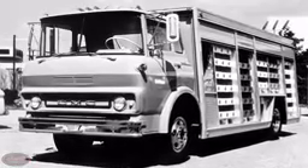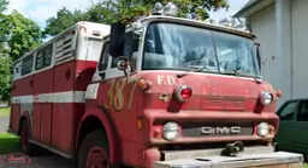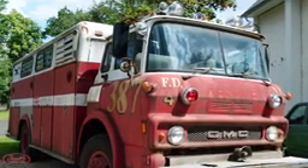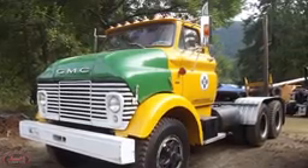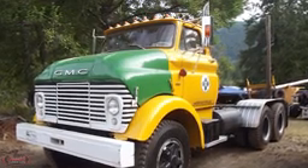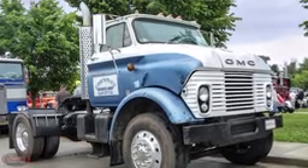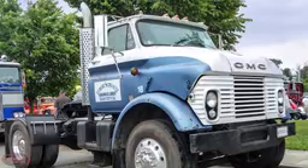Also in 1960, GMC launched the L-Series of tilt-cab trucks. The L-Series trucks had a steel tilt-cab designed and built by GMC with a 72-inch bumper-to-back-of-cab length. In 1963, new medium-duty models were introduced with the B-3500 and H-5000 trucks. That same year, the heavy-duty truck line was rounded out with the addition of the DBI-7000 trucks.